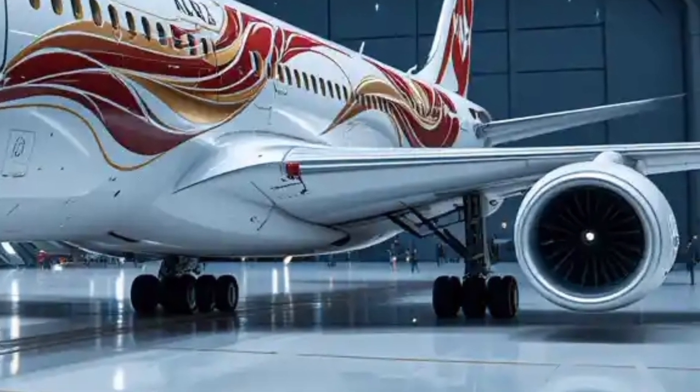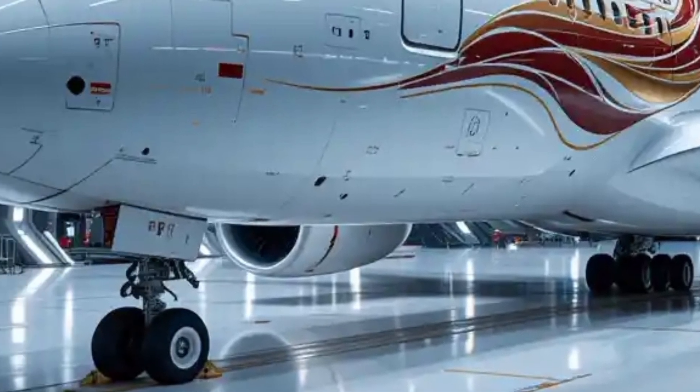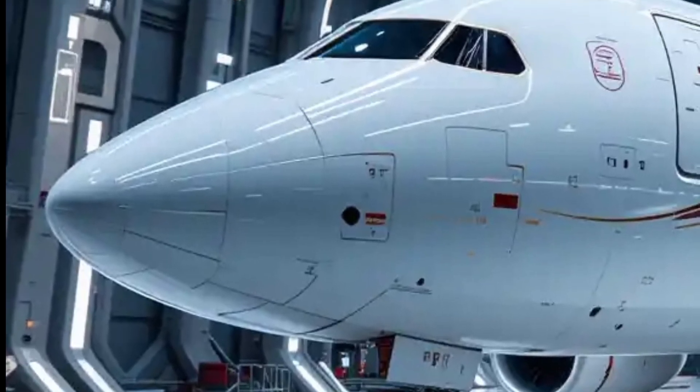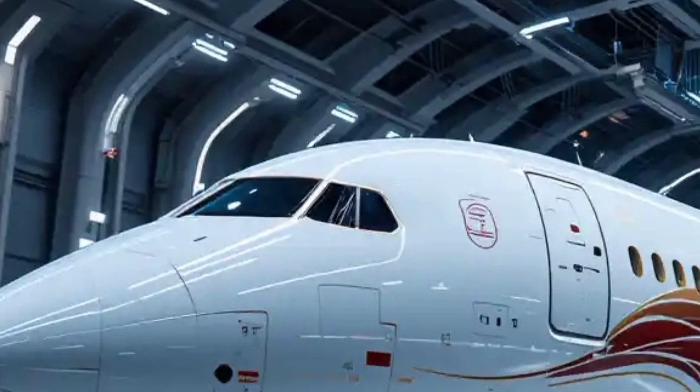The advanced Rolls-Royce or Engine Alliance turbofans, now featuring quieter, fuel-efficient technology, sit beneath the gracefully swept wings, their massive intakes hinting at the aircraft's unrivaled thrust. The landing gear, partially visible, reinforces the sheer scale of this engineering marvel.